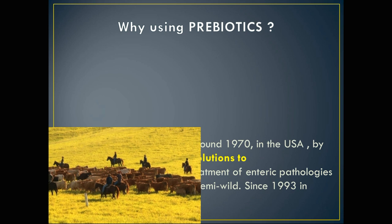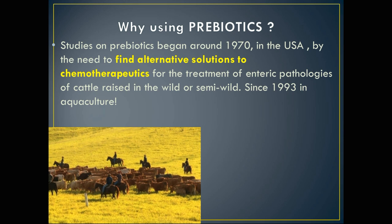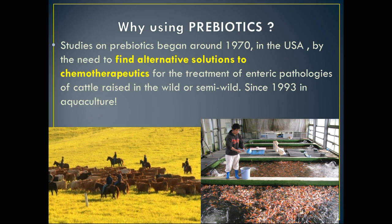Why are we using prebiotics? Well, since the 1970s agriculture had to find alternative solutions to avoid the use of chemotherapeutics, and aquaculture did it already since 1993.